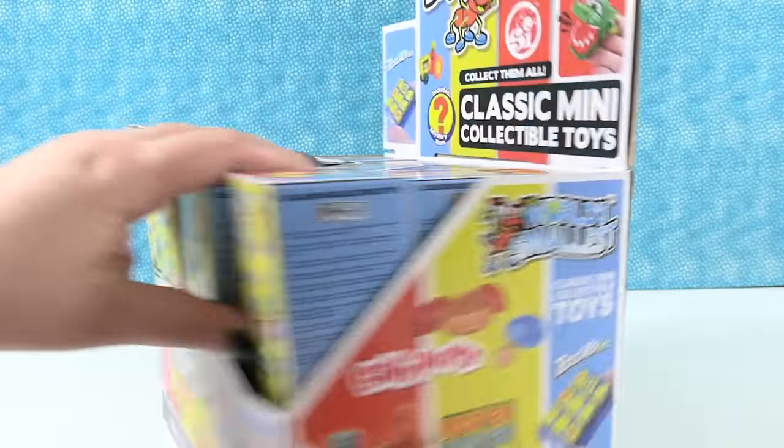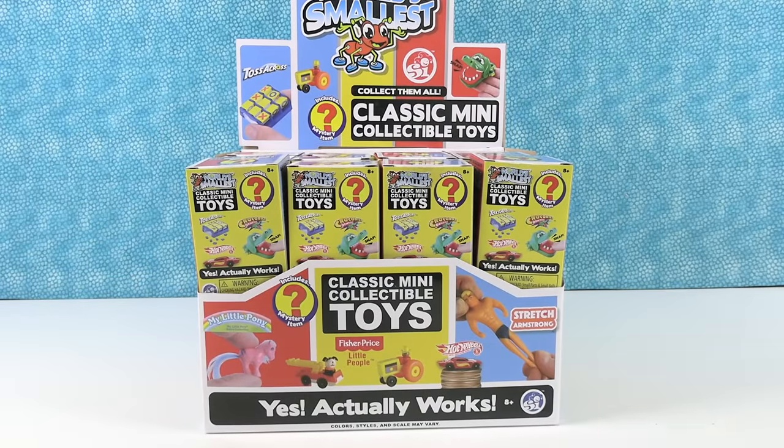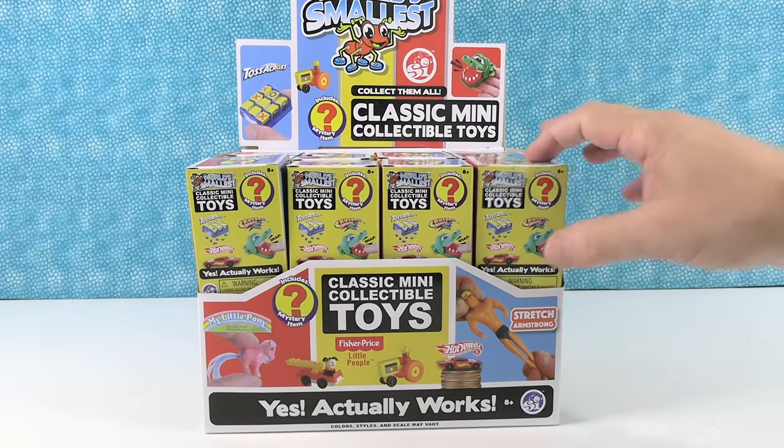So we have like Stretch Armstrong, some Hot Wheels, little people. I'm excited to see the My Little Ponies and you can see there are lots of other fun things to collect. So we are just gonna open these, probably all of them, to discover what we find today. Okay Paul, why don't you start us off? Alright, here we go.